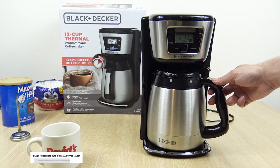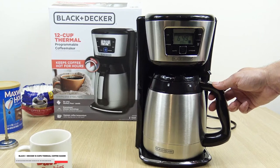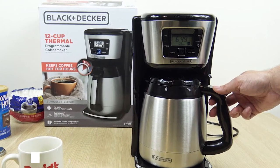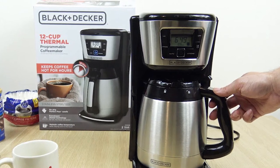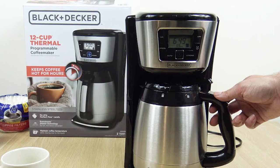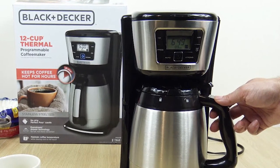The Black & Decker 12 Cups Thermal Coffee Maker makes it to our list of the top coffee makers. This coffee maker is designed with a stainless steel thermal carafe which is vacuum-sealed, therefore ensuring that your coffee stays hot for hours. It features a perfect pour spout which makes pouring spill and drip-free.